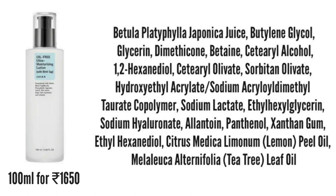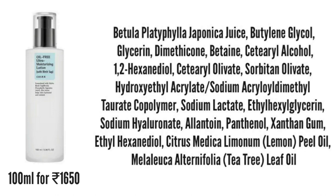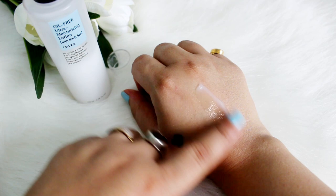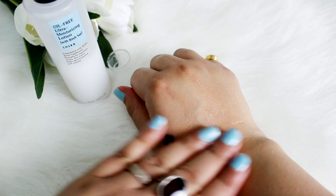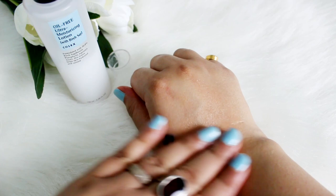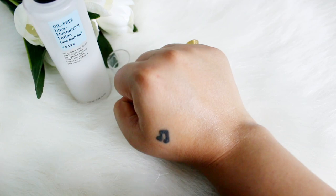Next, again from Cosrx — their Oil-Free Ultra Moisturizing Lotion with birch sap. Very good ingredient list with soothing and calming ingredients, humectants, glycols, and tea tree leaf oil which is anti-inflammatory. Suited for all skin types, and especially great for oily acne-prone skin. There's a slight scent from the tea tree leaf oil, but the consistency is light and lotion-like — quite moisturizing without any heavy feel. I just love this one and I'm definitely repurchasing it.